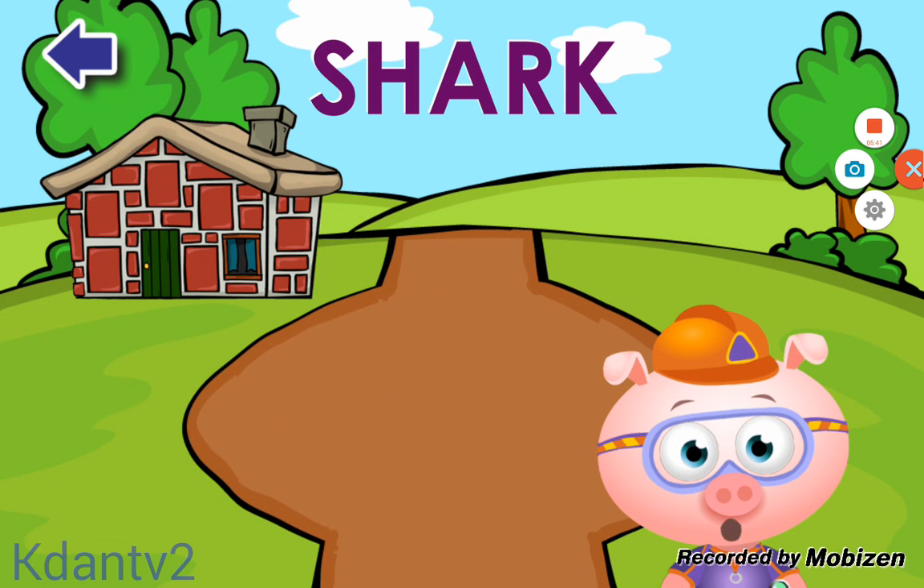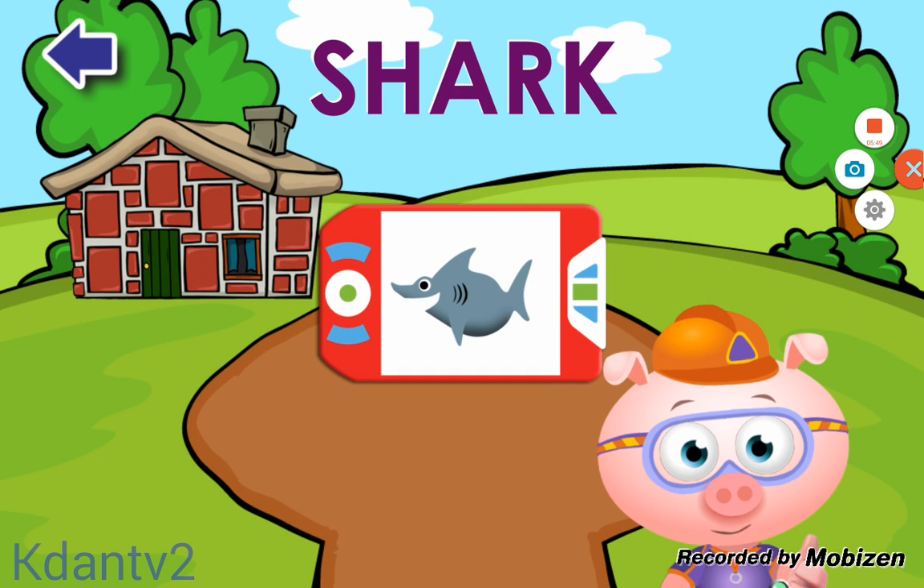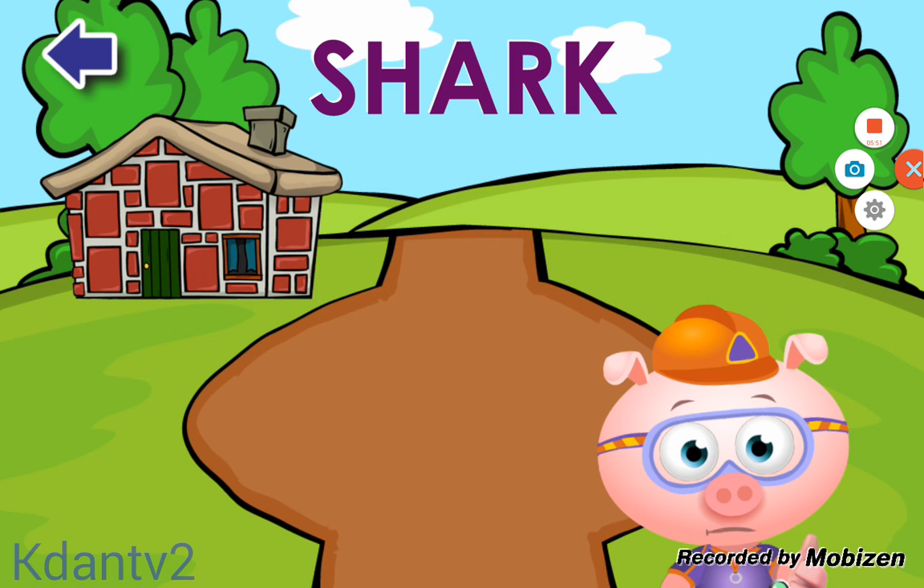Lickety letters! You found all of the letters in the word SHARK! Let's give ourselves a big thumbs up! Amazing! You earned a sticker!